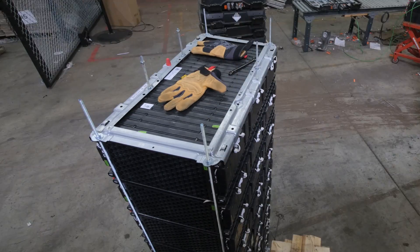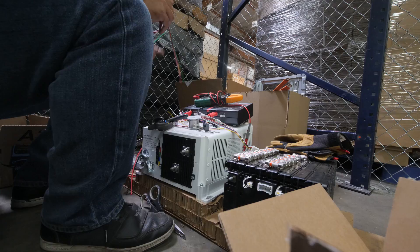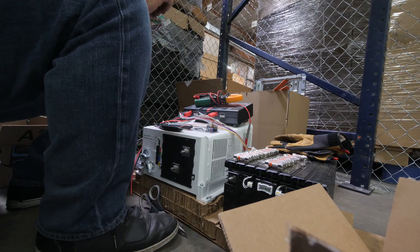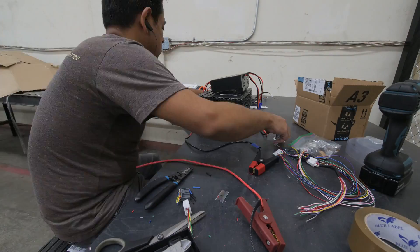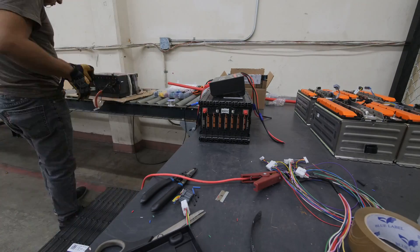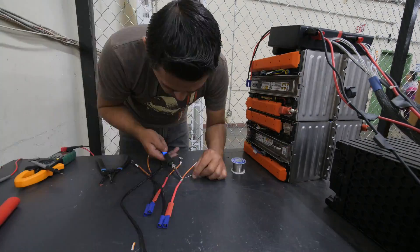Phase one of this project is to install them with inverters that will charge the batteries at night off the grid, then use that energy during the day until the batteries are depleted, at which point the inverters bypass to the grid so the building never sees an interruption. After hours, once everyone goes home, the batteries will start to recharge for the next day. Right now I've been figuring out all the components we're going to need and ordering and sourcing all the cables, connectors, and hardware.